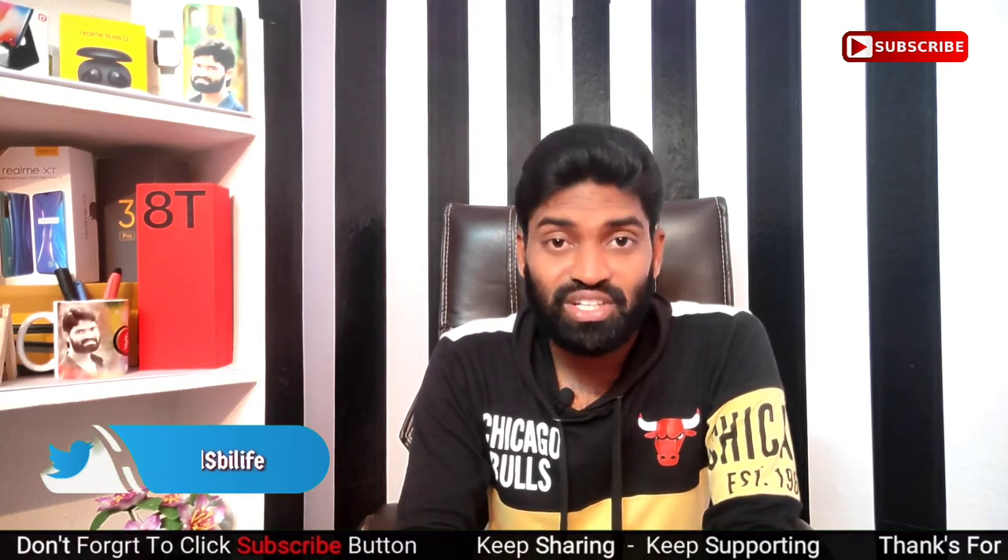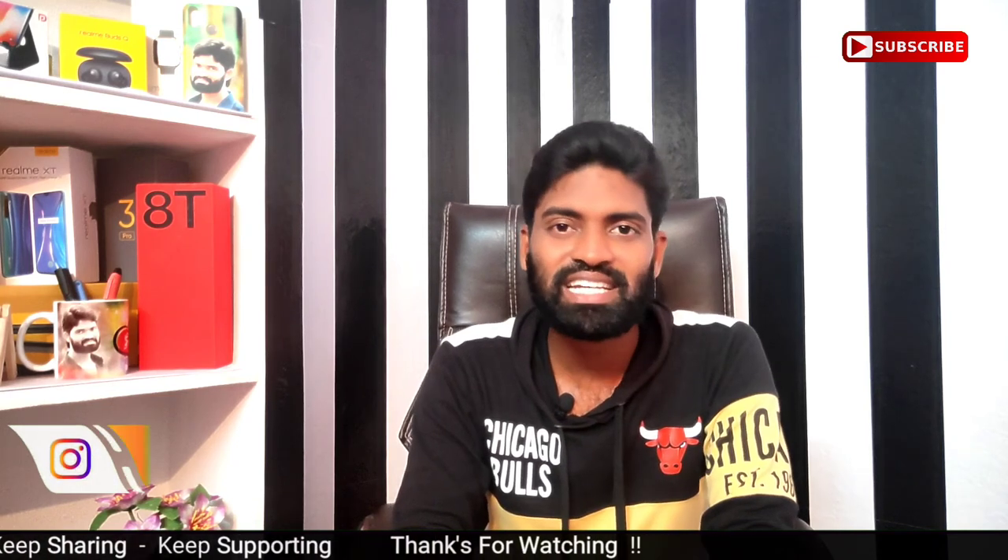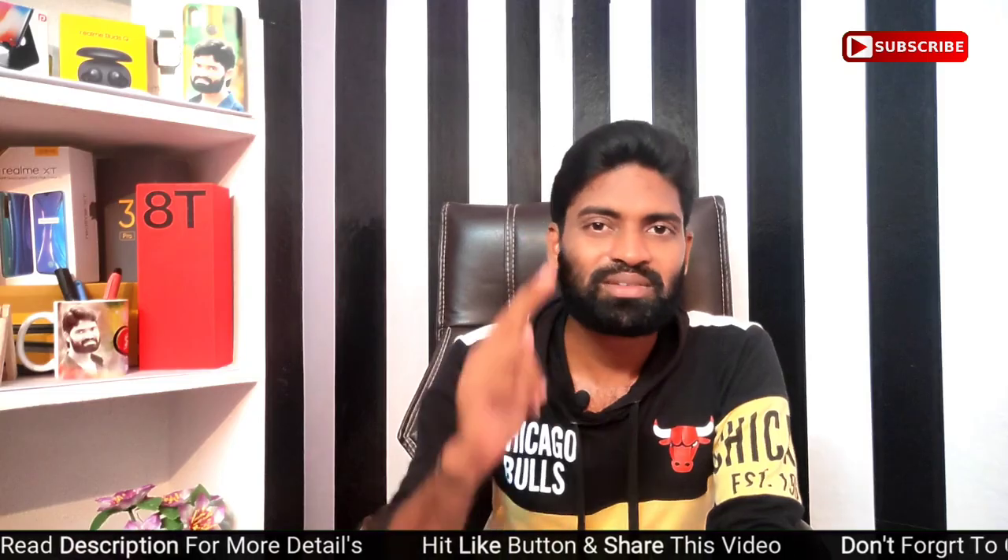If you like this video, please like and share it with your friends. If you want to subscribe to the channel, click on the notification bell. This is Sunil signing off — thank you for watching Sunil Technology YouTube channel, bye bye!